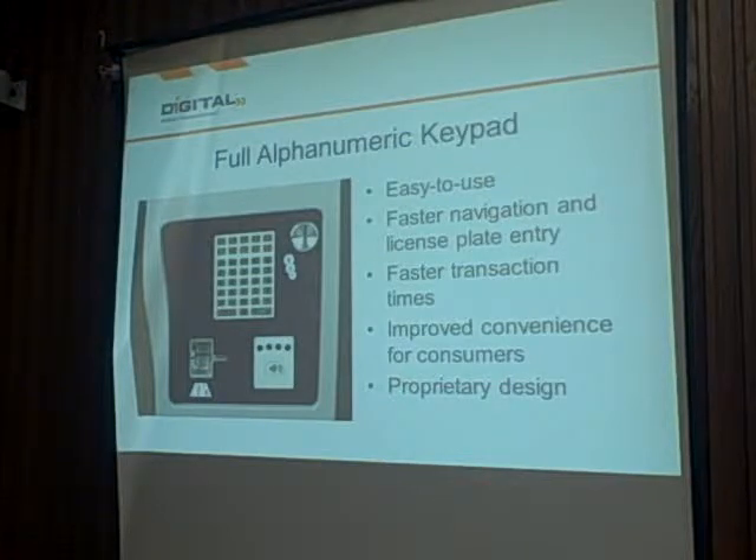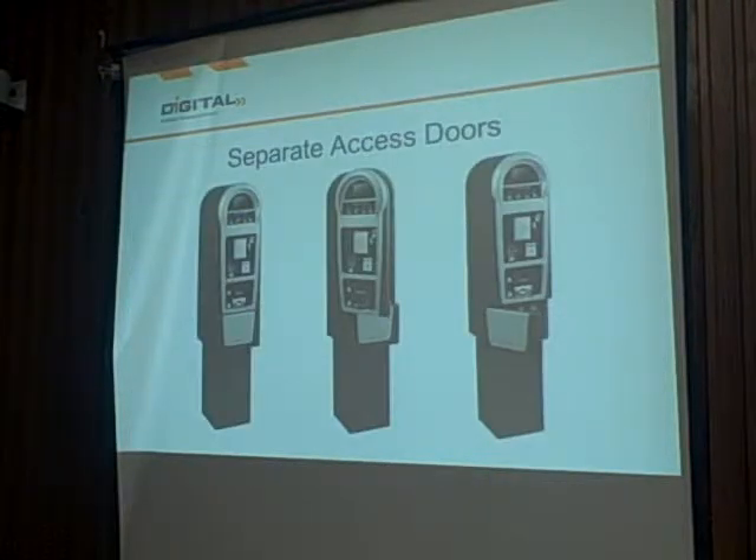Our full alphanumeric keypad is very easy to use — easier for people to read. If you go to pay by license plate, you already have all the alphanumeric characters there for people to enter that information without having to buy new hardware. There are also separate access doors: maintenance cabinets are separate from cash collection cabinets. Collectors are given a key unique to the bottom doors where cash is stored, while maintenance staff only access the top of the meter to change paper rolls or fix a battery. There's auditing and security throughout the meters as well.